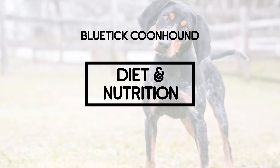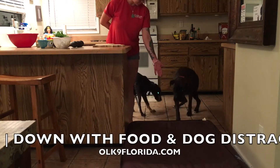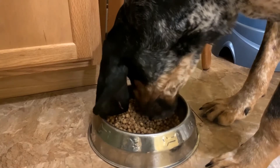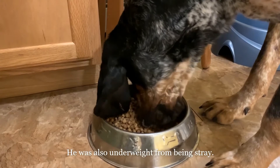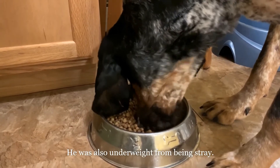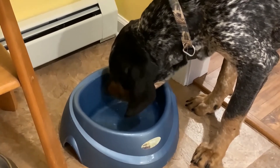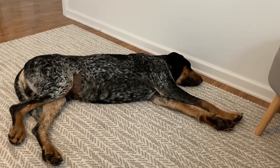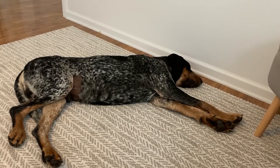Diet and Nutrition: A Blue Tick Coonhound will need about 2.5 cups of dry dog food per day. If your dog gulps its food, it's best to give two smaller meals per day and look into feeding systems that slow the delivery of food. Be sure to monitor your pet to see whether he is gaining weight, as obesity can shorten a dog's lifespan and put him at risk for other conditions. Talk with your veterinarian to get recommendations for a feeding schedule, food amount, dog food type, and exercise needs.